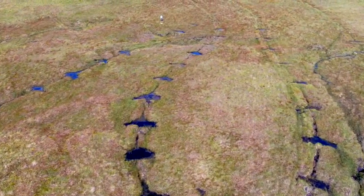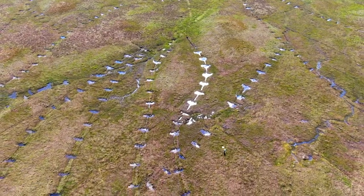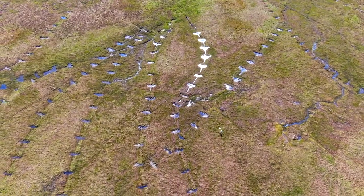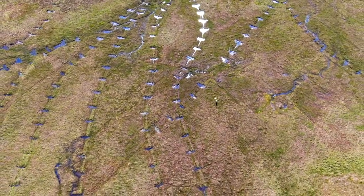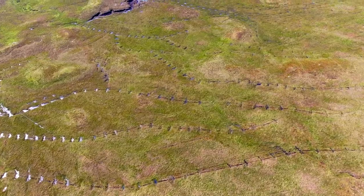Peatlands are important in our cultural heritage, but also they're incredibly hostile environments — they're waterlogged, they're low in nutrients, they're low in oxygen — and this produces special environments which are home to specialist species found nowhere else.